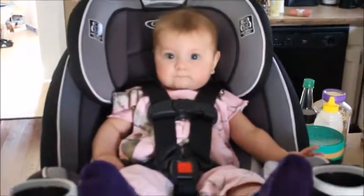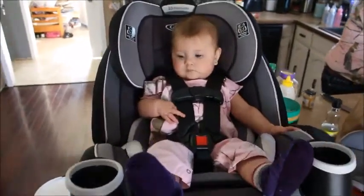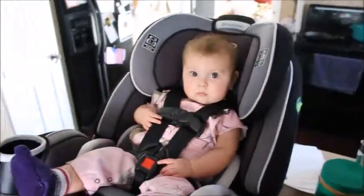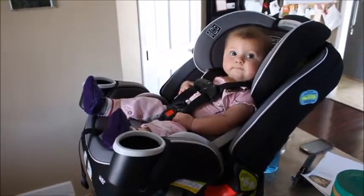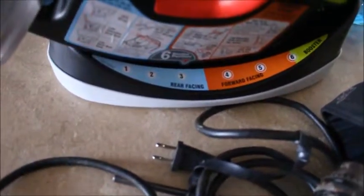There you go, Scarlett. How do you feel about that? How do you like your new chair, baby? Are you a big girl in a big girl chair? Are you happy with our purchase of 700 whopping Canadian pesos? That's what safety costs.